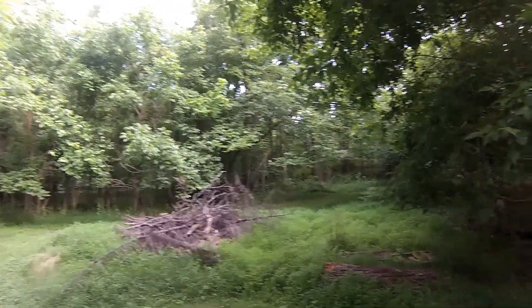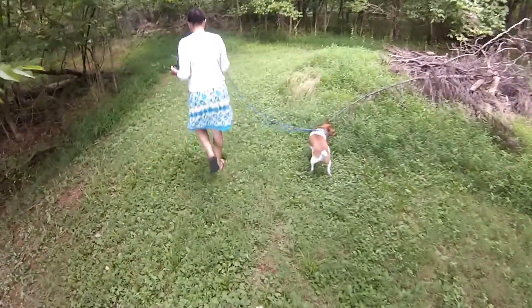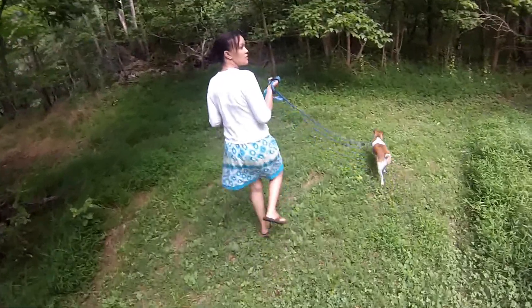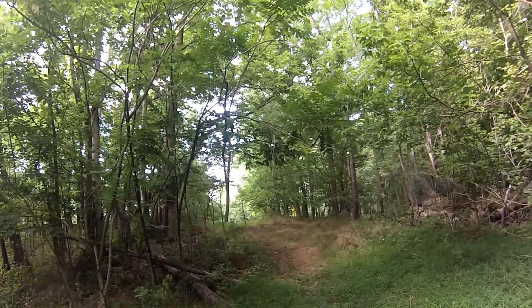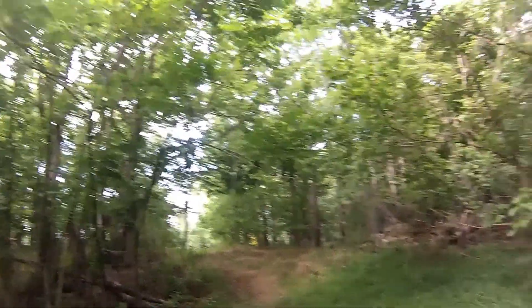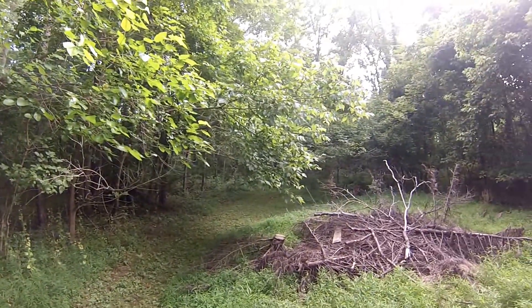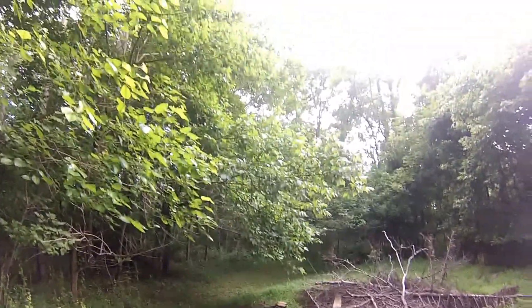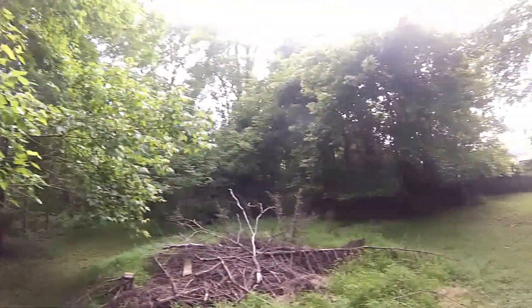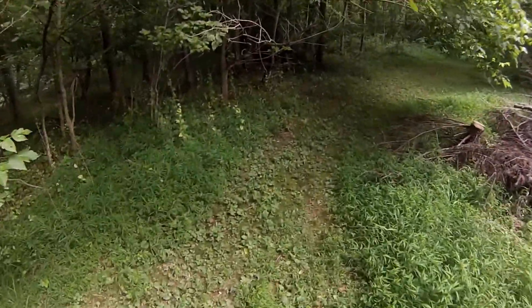Looks like they've cut around over there. Lots of potential to come back here and clean stuff up. Do you want to see where this goes?